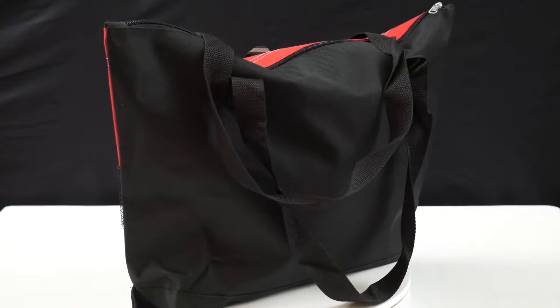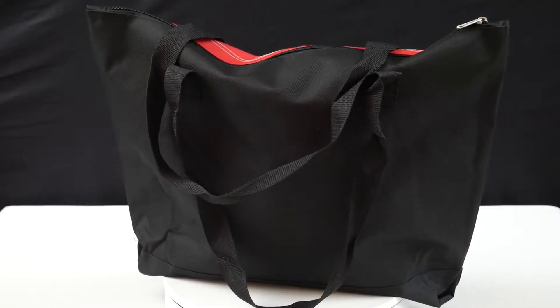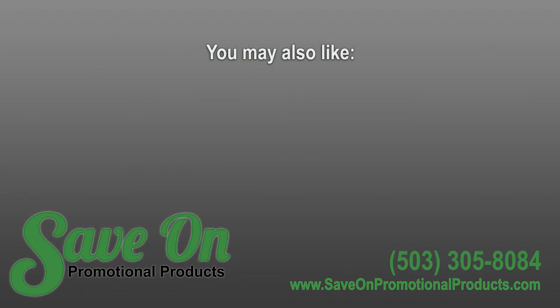Come see us online today to see more details at SaveOnPromotionalProducts.com.